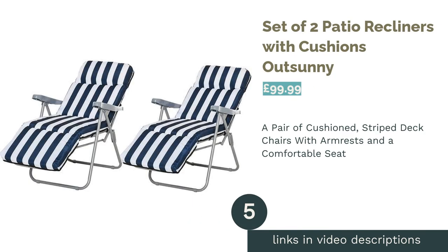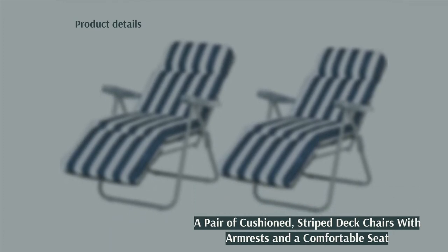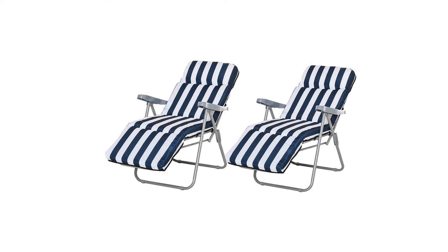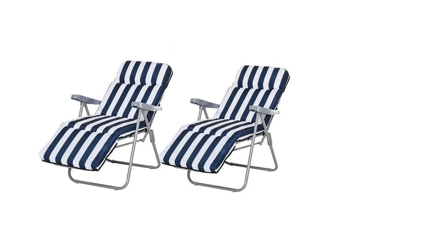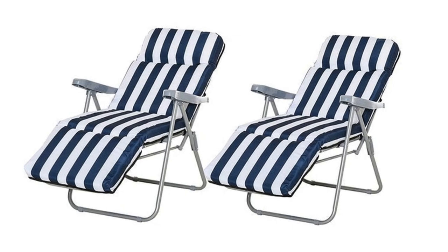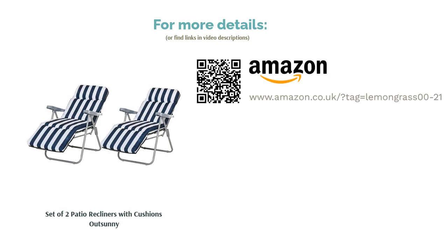The next product is the Set of Two Patio Recliners with Cushions by Out Sunny. You won't be able to resist these delightful striped chairs, and once you're lying down, getting back up becomes a distant dream. This option comes in at a fairly reasonable price for two chairs, so you and your partner can settle back and soak up the sun side by side. The spongy layer is soft enough to sink into, and these chairs are made of powder-treated steel, so they can become a permanent patio feature for the rest of the year.